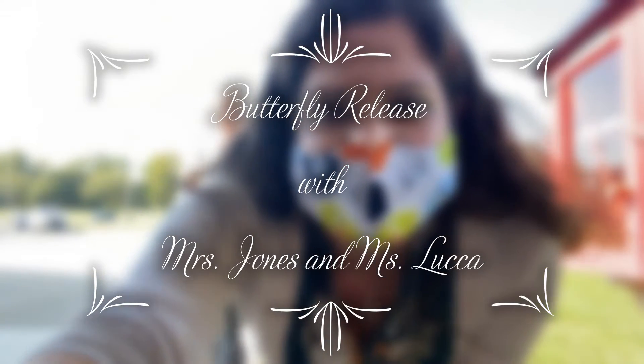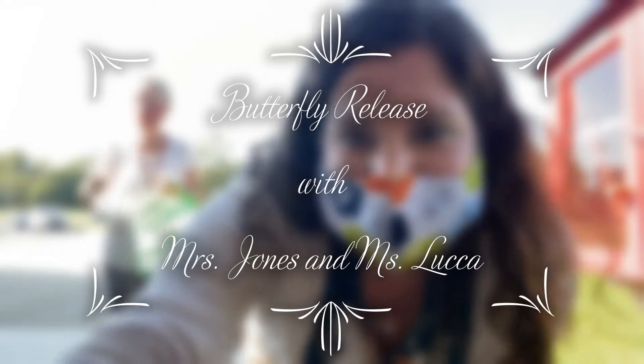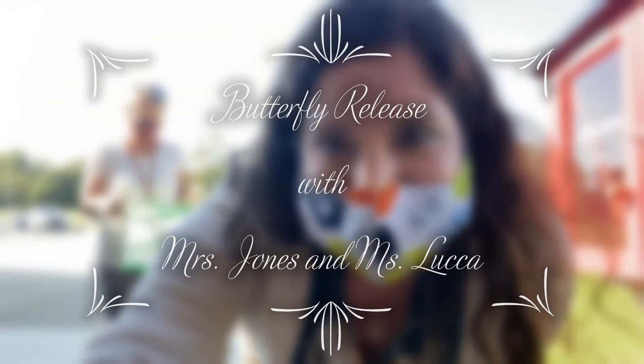Hey guys, Miss Luca here. We have a fun surprise for you today. We have Miss Jones here, and we're going to be talking about monarch butterflies today.